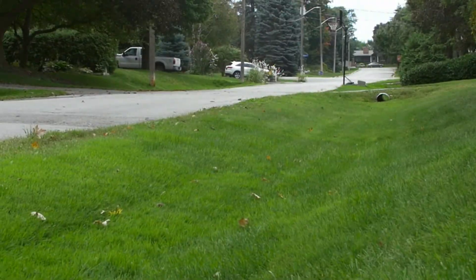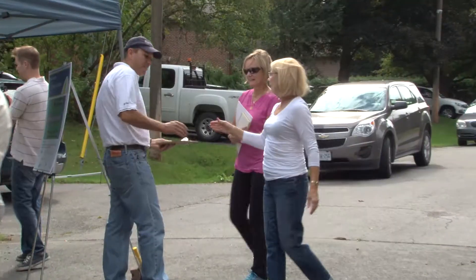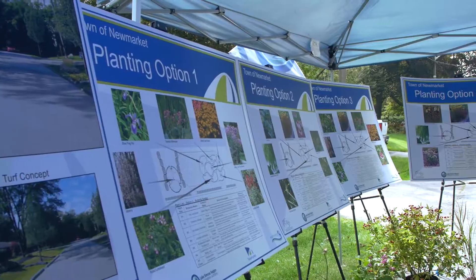It was important that residents on Forest Glen Road were happy and on board. We held a series of public meetings so residents could provide feedback on road design and be updated on the progress of the project.